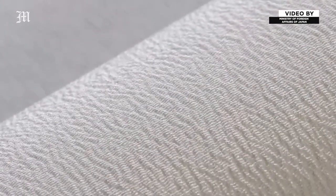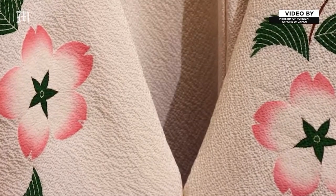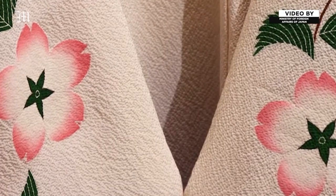This is what makes Tango Chidime fabric special — its wrinkled surface. These fine irregular wrinkles reflect light randomly, adding a unique depth and richness to the colours of the cloth.